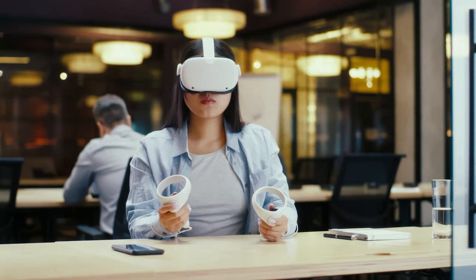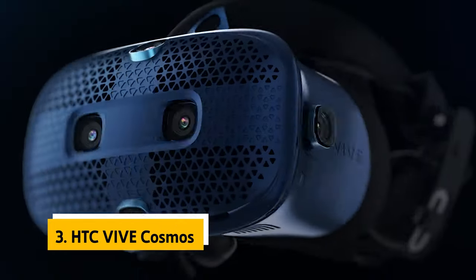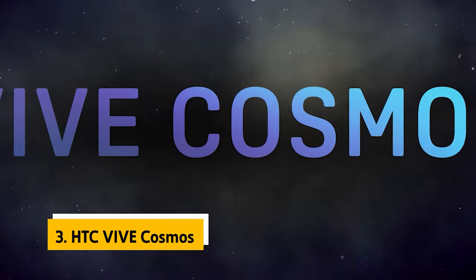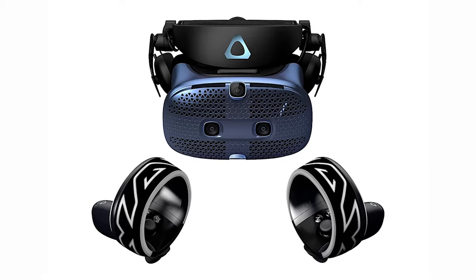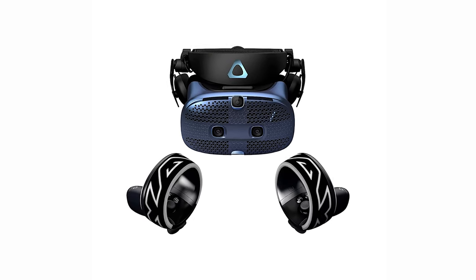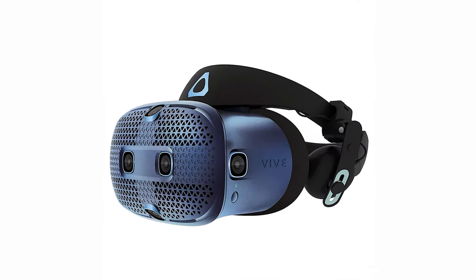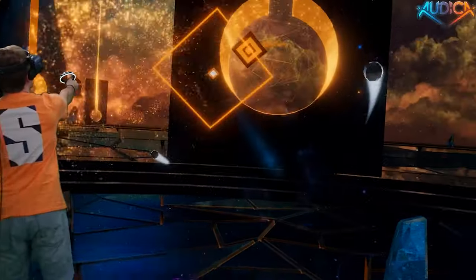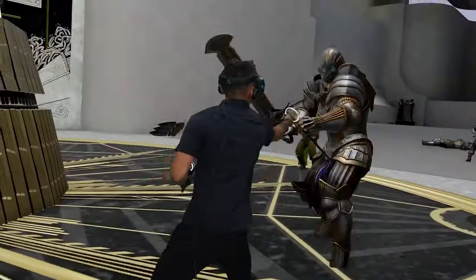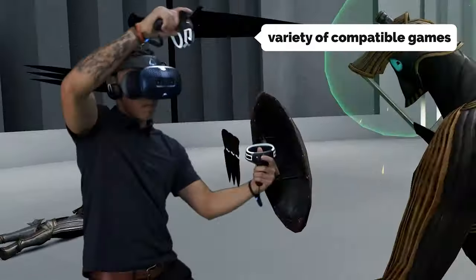At number three we have the HTC Vive Cosmos. The HTC Vive Cosmos is a colorful, gorgeous machine — the best-looking standalone VR headset. We'd recommend pairing it with a tablet, phone, or PC, and while it's fine on its own, you will get a more satisfying experience if you hook it up to a PC or Mac with a wireless adapter. We also recommend the optional headset adapter, which lets you use your phone screen and audio inside the headset.